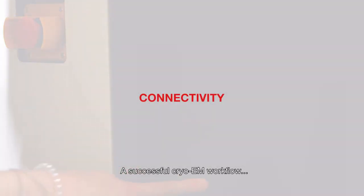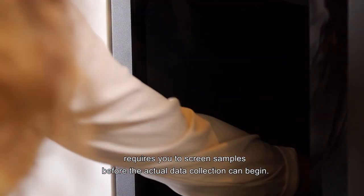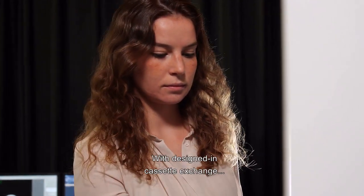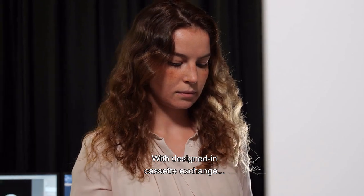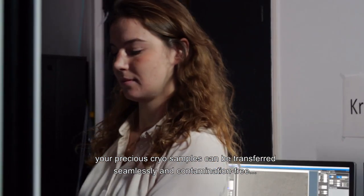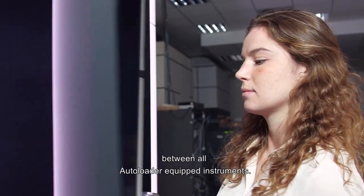A successful cryo-TEM workflow requires you to screen samples before the actual data collection can begin. With designed in-cassette exchange, your precious cryo samples can be transferred seamlessly and contamination-free between all autoloader equipment instruments.